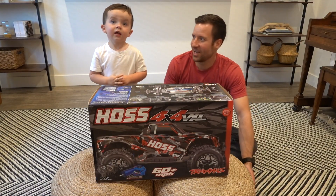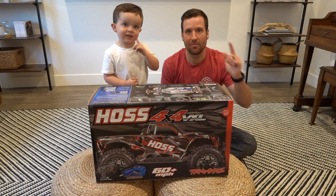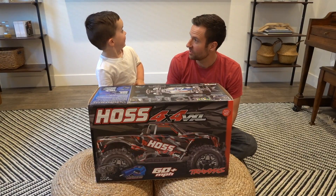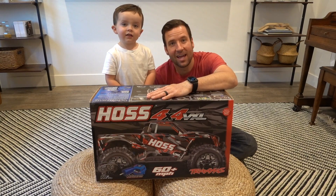Hello everybody, welcome back to the channel. Liam and I are so excited because we just got back from Vortex Hobbies in South Jordan — it's our new favorite hobby store, right buddy?